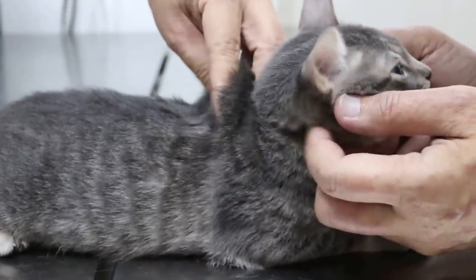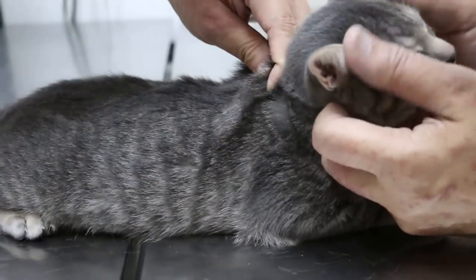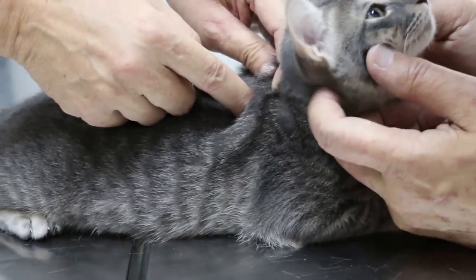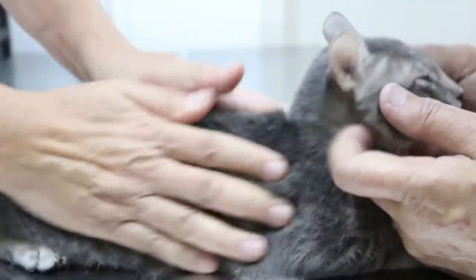Then the vet will lift up the skin and take a very fine needle. I already injected it just now — just in. The owner should not stop talking, making some noise to distract the cat. Then just inject in, finish, then massage.